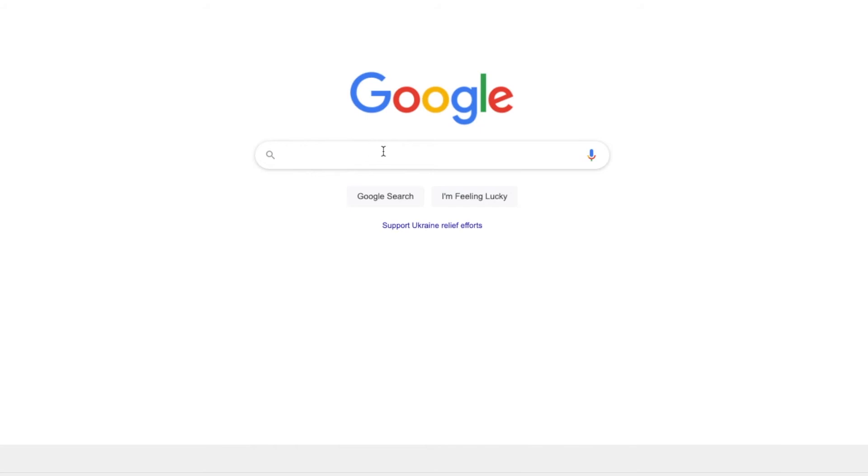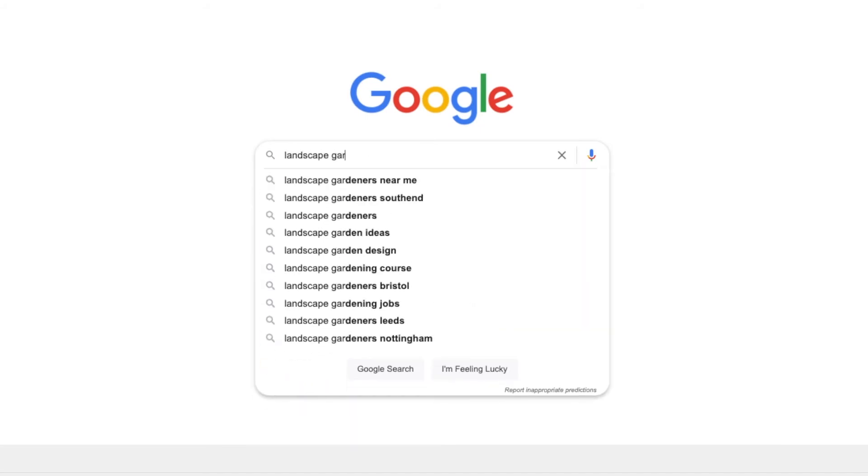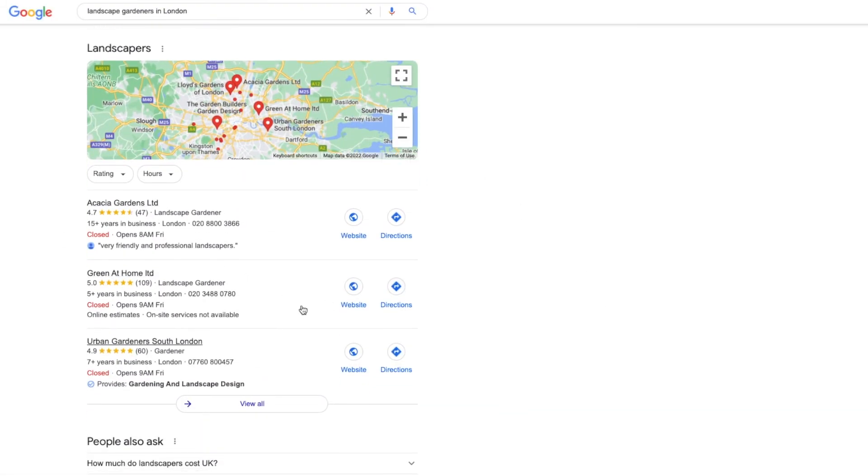Number 1: SEO stands for Search Engine Optimisation. This is where you can optimise your website to rank for keywords directly related to your business — for example, 'landscapers in London.' With SEO, you can make your website show in the map pack below the ads and also the listings below the map pack.